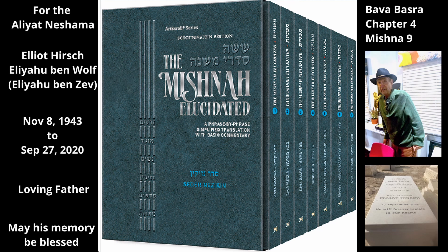Nor has he sold the reeds in the vineyard that are not reserved for its use. Although the reeds may be used to support the vines, since they have not been set aside for this use, they are not deemed part of the vineyard.